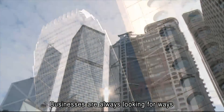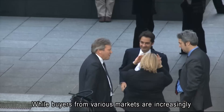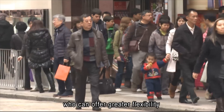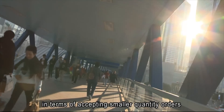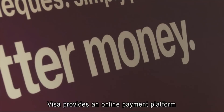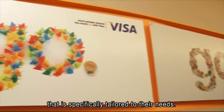Businesses are always looking for ways to gain a competitive advantage. Buyers from various markets are increasingly looking for business partners and vendors who can offer greater flexibility in terms of accepting smaller quantity orders and different methods of payment. Visa provides an online payment platform that is specifically tailored to their needs.